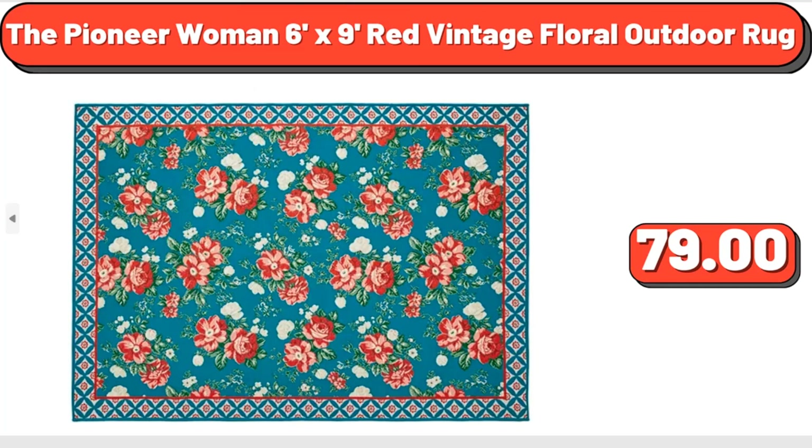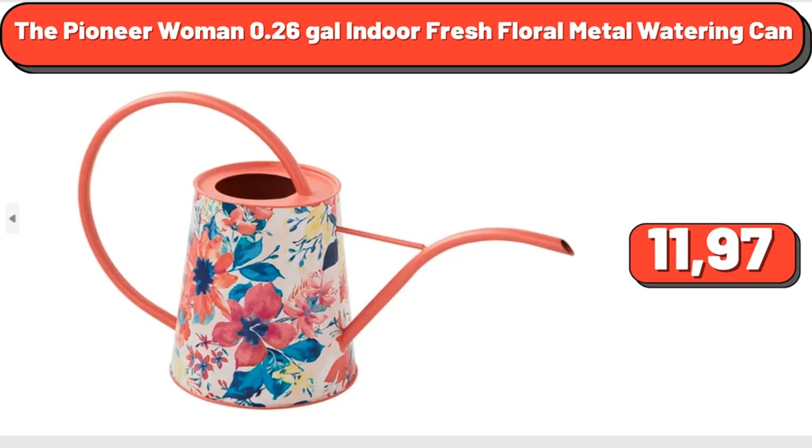The Pioneer Woman 6' x 9' Red Vintage Floral Outdoor Rug, $79. The Pioneer Woman 0.26 Gallons Indoor Fresh Floral Metal Watering Can, $11.97.